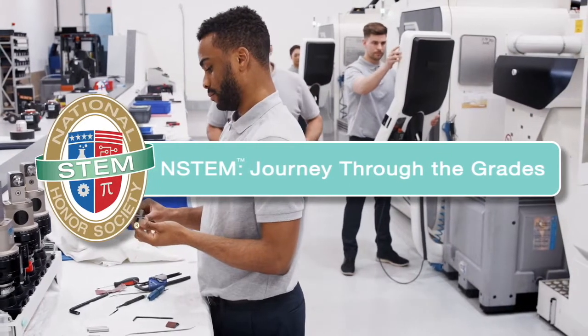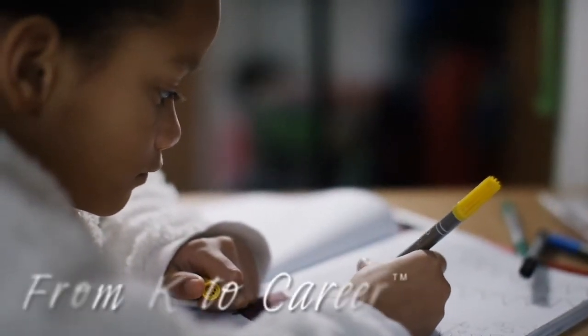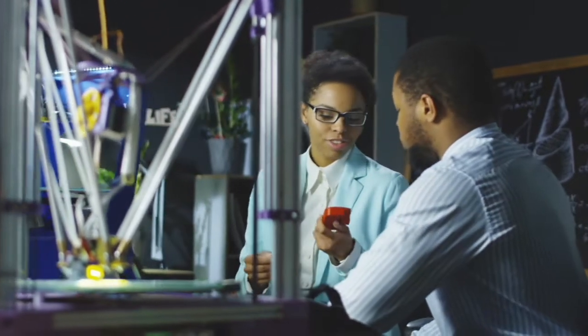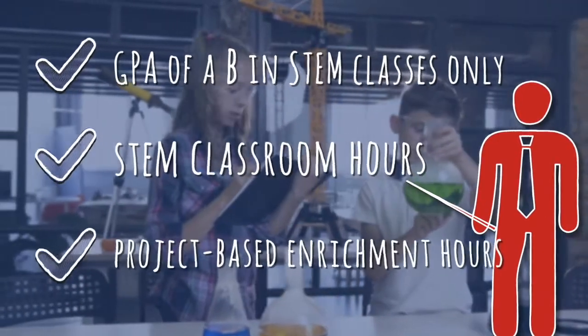The National STEM Honor Society believes that STEM is an exciting journey through all grade levels that starts early and lasts a lifetime, from K to career. At each grade level, the minimum student member requirements are a GPA of a B in STEM classes only, STEM classroom hours, and project-based enrichment hours.